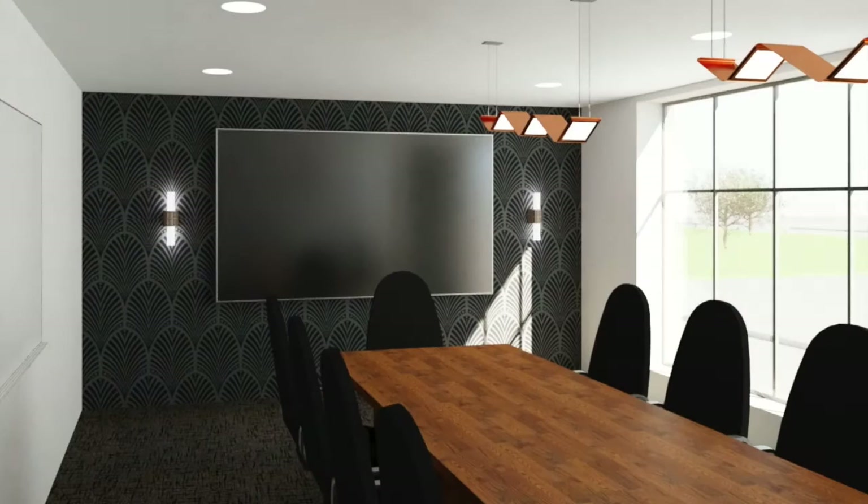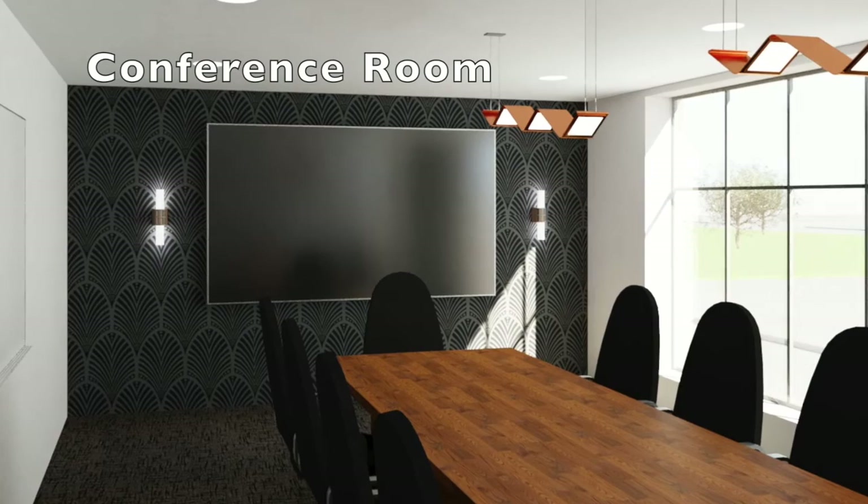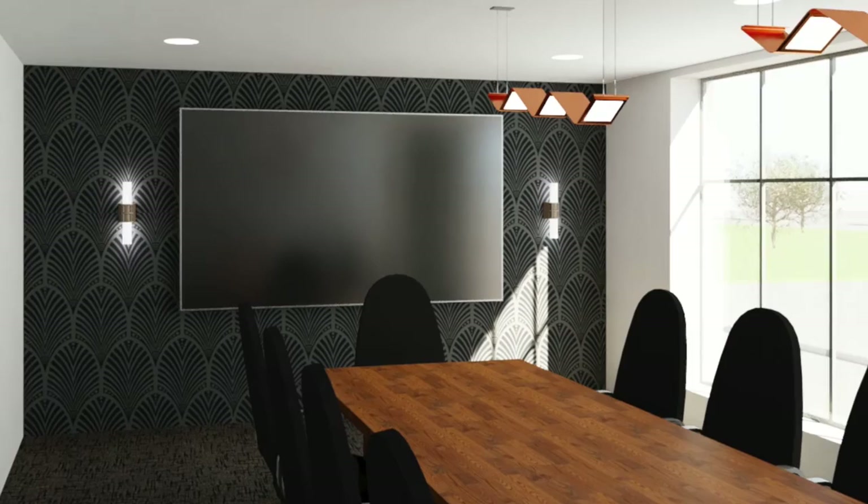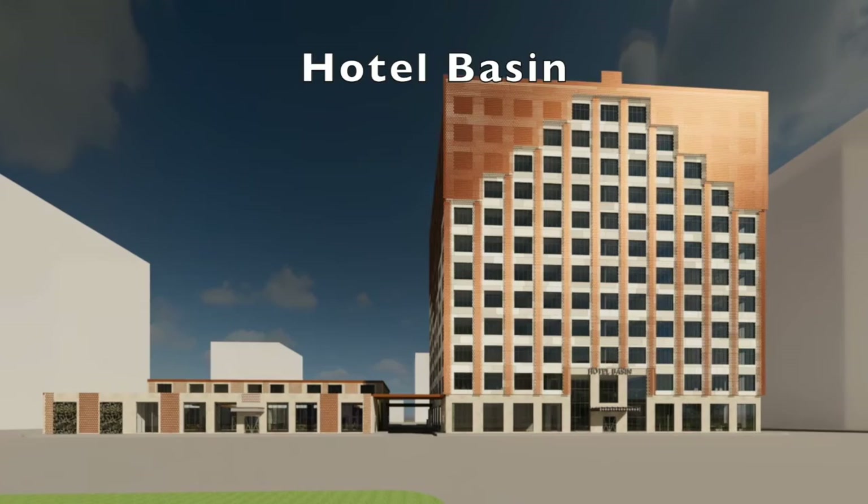Many parts of the hotel trigger multiple, if not all, of the senses at once, including the lobby, restaurant, guest rooms, and especially the ballroom that incorporates the biophilic experience with the green space in between the pre-function space and the ballroom itself. Our dynamic meeting and event spaces allow you to stimulate both the professional and personal development of your colleagues, all without ever leaving our hotel.